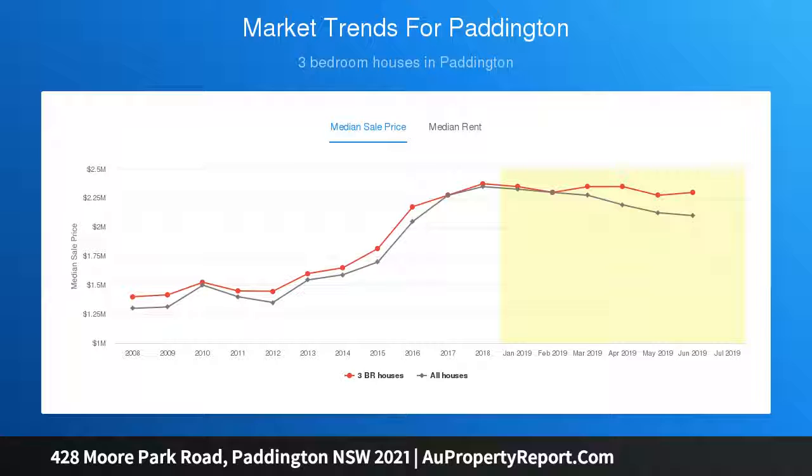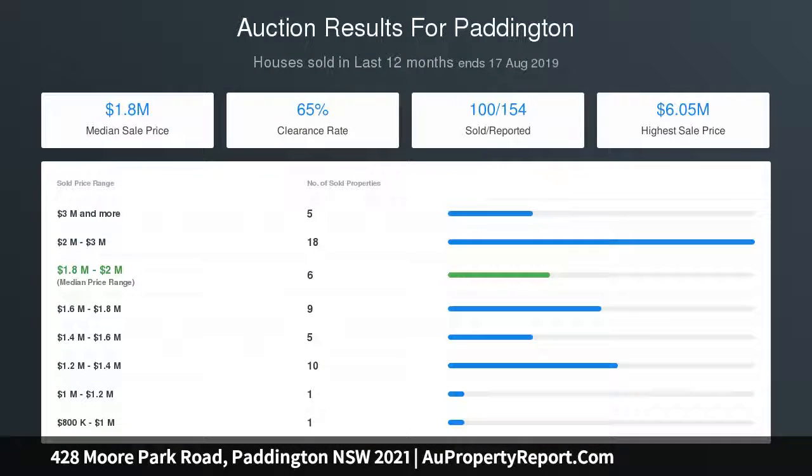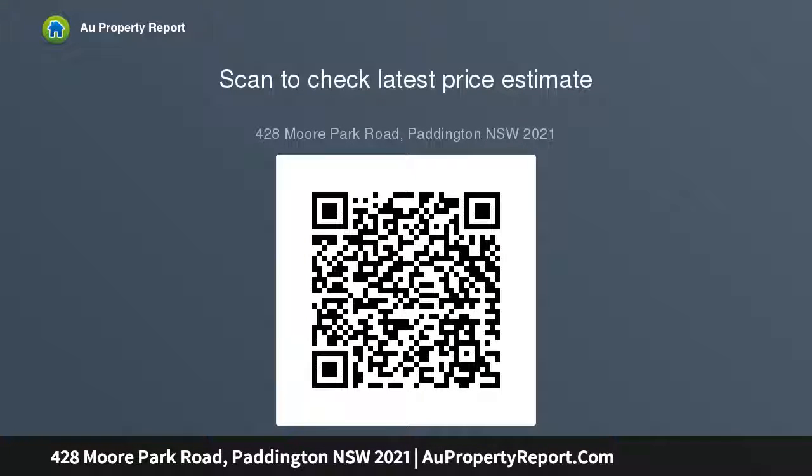Features include a utility store, two modern bathrooms, concealed laundry, alfresco room with barbecue and WC, three bedrooms with double-glazed enclosed balcony. Free building and pest report available at aupropertyreport.com.